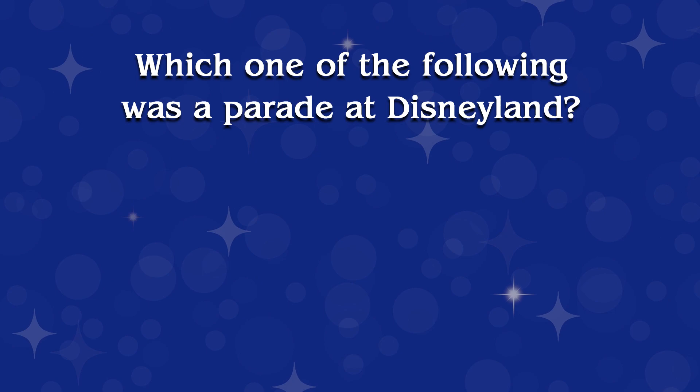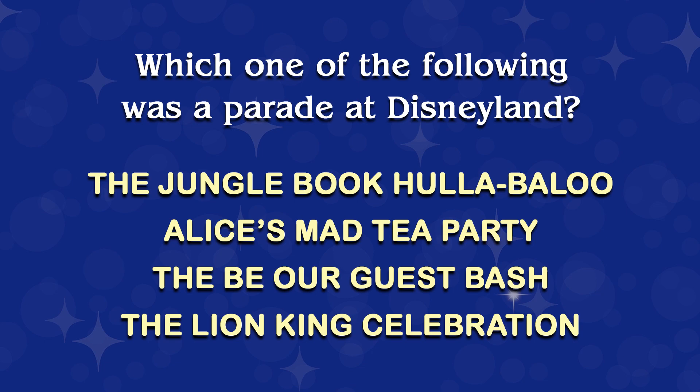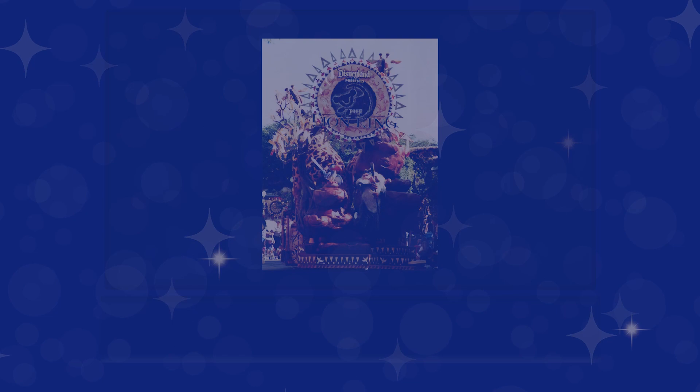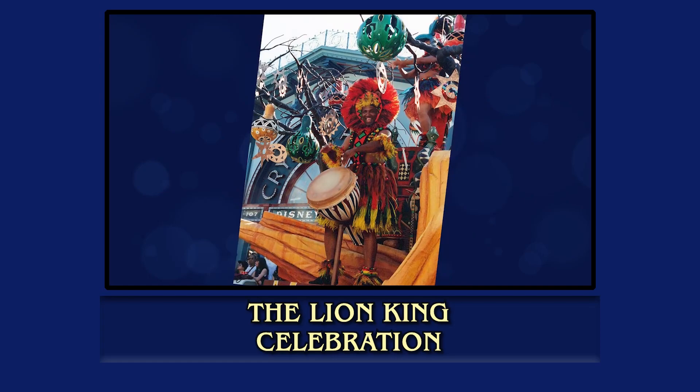This last answer is found in episode 23, about costume designer Alia Kalanich, who designed many costumes for Disney theme parks around the world. This is the final one, question ten. Which one of the following was a parade at Disneyland? The Jungle Book Hullabaloo, Alice's Mad Tea Party, The Be Our Guest Bash, or The Lion King Celebration? Here's a clip with the answer. When Alia was a full-fledged costume designer, one of her big triumphs and one of her favorite projects was designing all the costumes for Disney's Lion King Celebration Parade in 1994. Great research went into the design.